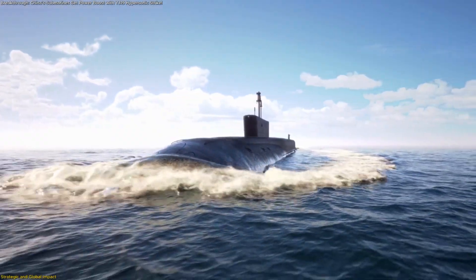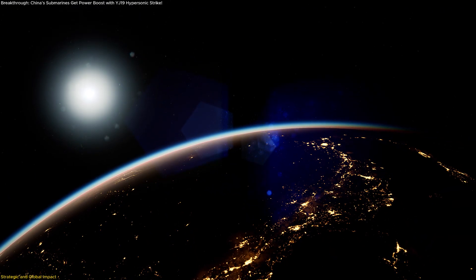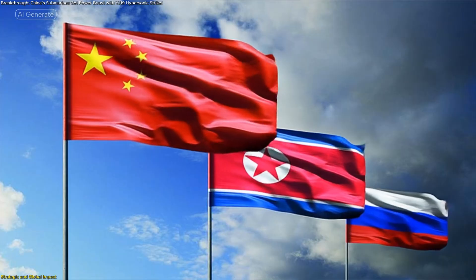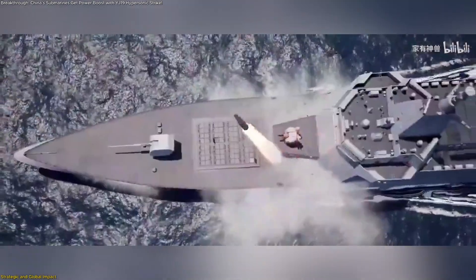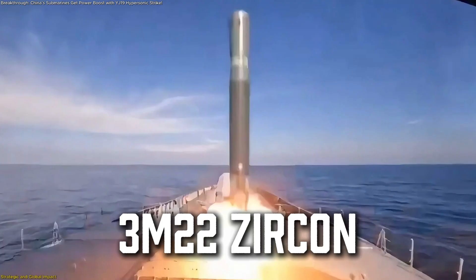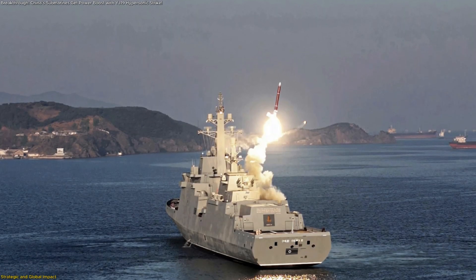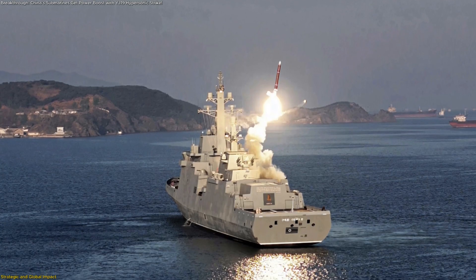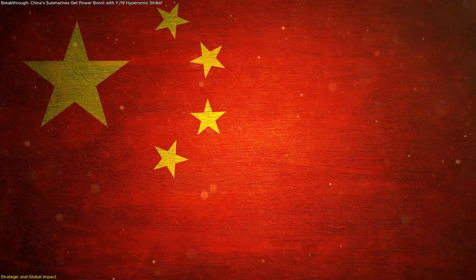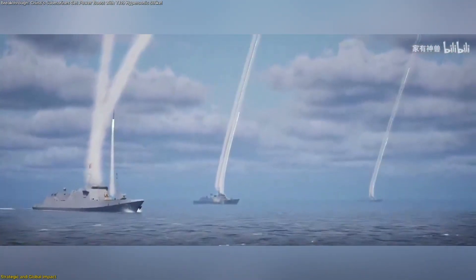When looking beyond design and fleet integration, the YJ-19's real significance emerges in the global context. Only three nations — Russia, China, and North Korea — currently field ship-launched hypersonic anti-ship missiles. Russia was the first mover with its 3M-22 Zircon, delivered to the Navy in 2019. North Korea followed in April 2025, unveiling and testing a hypersonic anti-ship missile from the destroyer Choi Hain. China has already established itself with the YJ-21, considered by many analysts to be the most advanced of its kind.